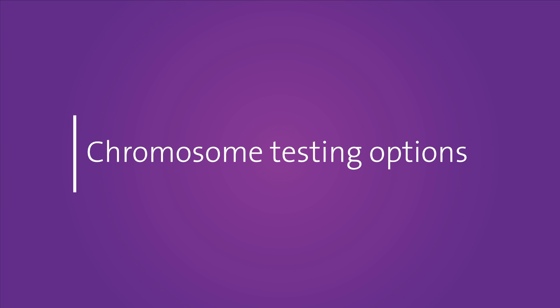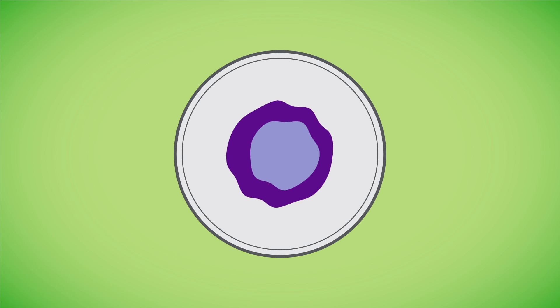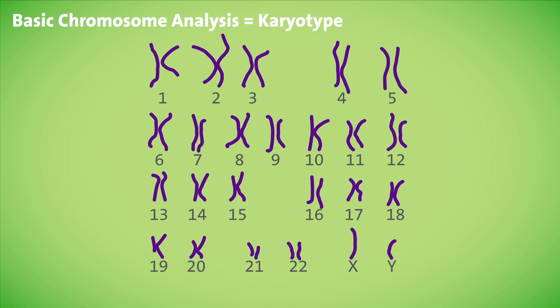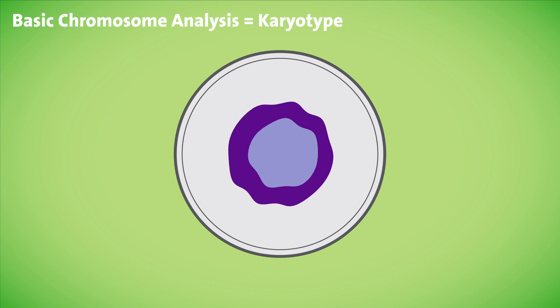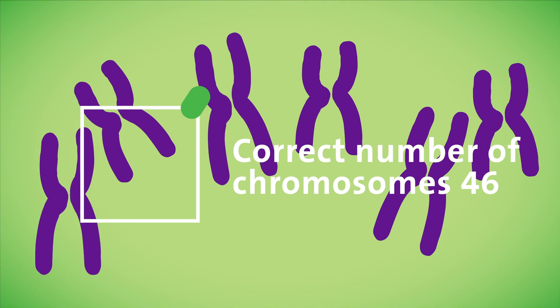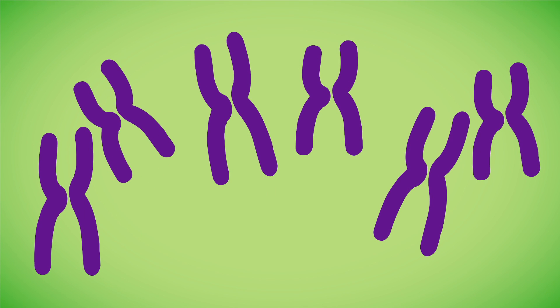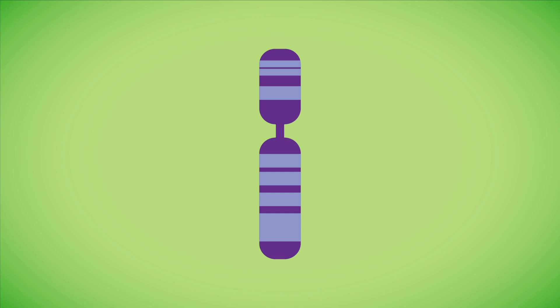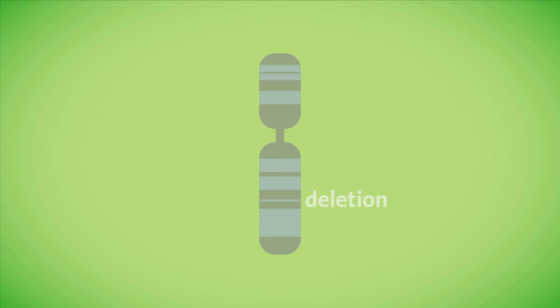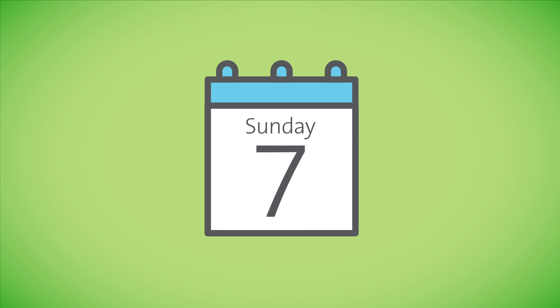Now, the chromosome testing options. Once a sample is obtained, either from CVS or an amniocentesis procedure, there are various tests that can be ordered. A routine chromosome analysis called a karyotype is considered the standard of care and performed on all samples. This test requires growing cells, which is often referred to as culturing, and then analyzing the chromosomes under a microscope. Multiple cells are analyzed to maximize test accuracy. First, the lab determines if the cell has the correct number of chromosomes. Then the laboratory looks further at the banding pattern to see if there are any large or extra missing pieces of chromosome material. Extra material is called a duplication, and missing material is called a deletion. Results are typically available in 10 days. The karyotype can detect the vast majority of chromosome abnormalities.